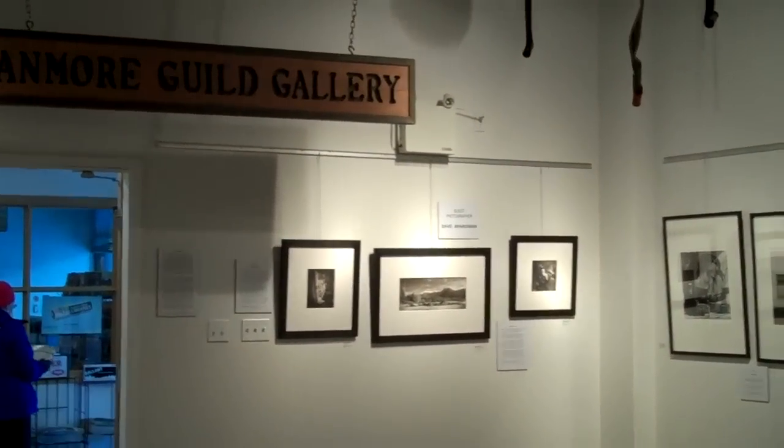Dave Aronian is from Victoria, B.C. That's the work over here. He uses a 5 by 7 and does platinum palladium printing.